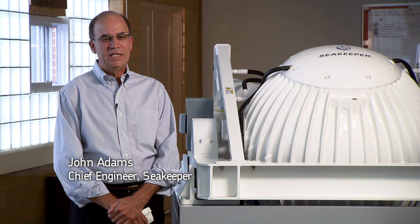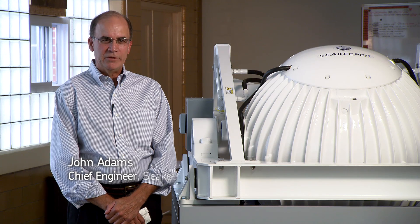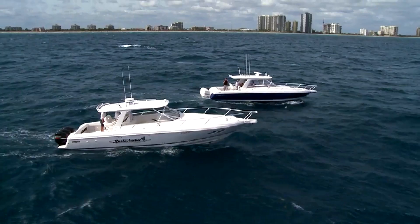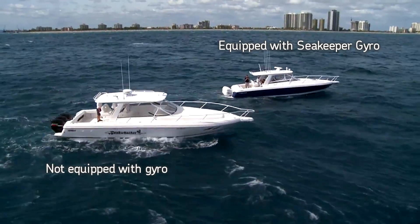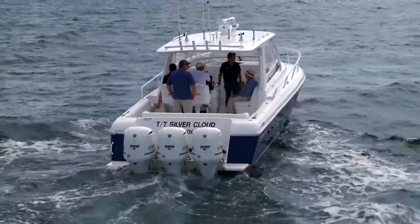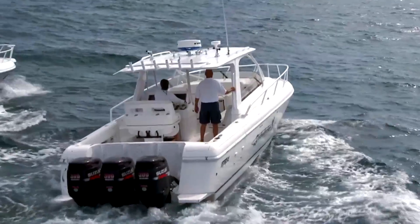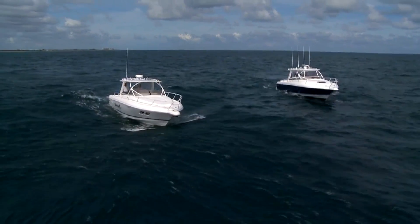At Seakeeper, we believe that gyro technology is going to become part of every boater's experience because stabilizing the roll motion is stabilizing the worst motion of a boat. It makes people sick and tired. This will come about, we think, the same way that safety and comfort have been built into automobiles.